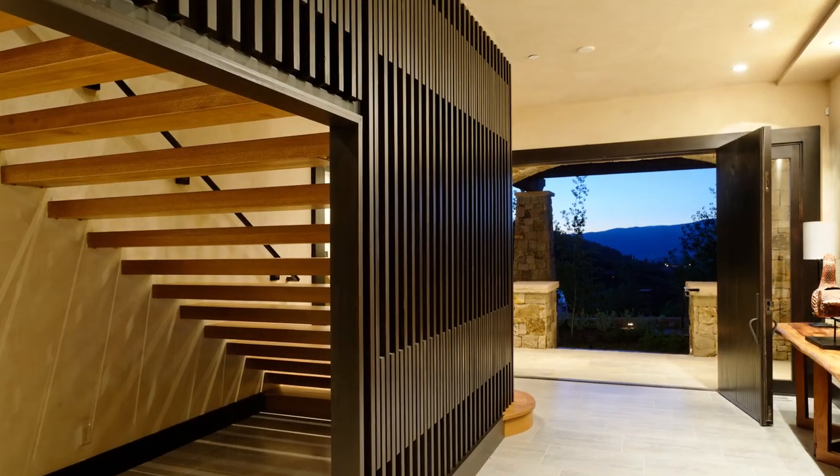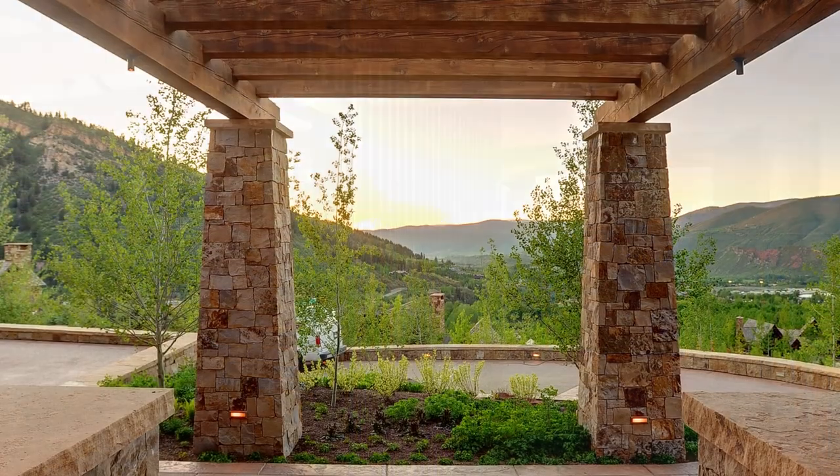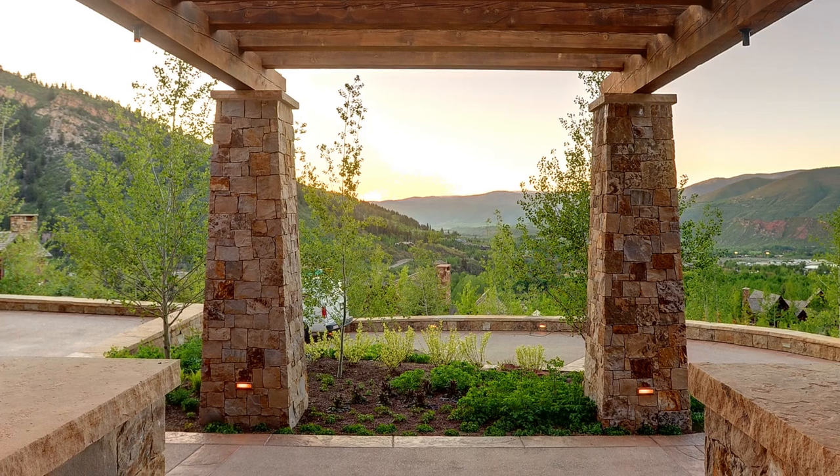A large staircase leads down to the front covered entry looking directly back down the valley. Sunsets, as one would expect, can be spectacular.